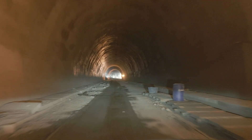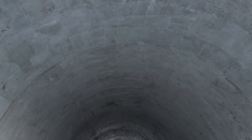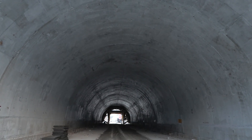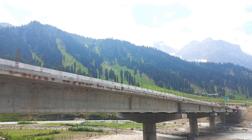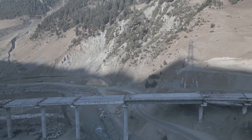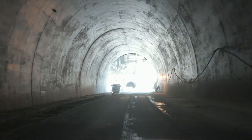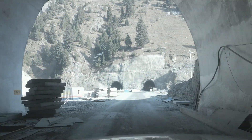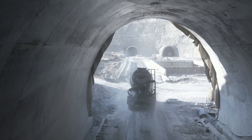Along with the main tunnel, Phase 1 works consist of seven cut-and-cover tunnels spanning 2,350 meters, three bridges each with two lanes of 175 meters, 145 meters, and 460 meters, road segments, and two Nilgara tunnels near the Baltal site that are nearing completion. Once Phase 1 is accomplished, the segment will be open for commuters.